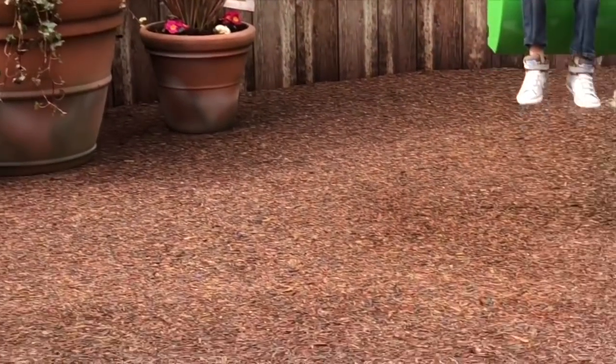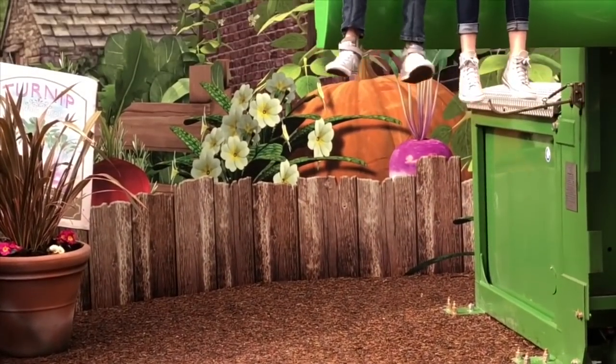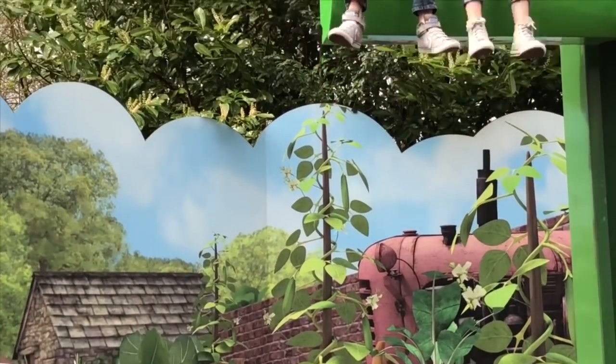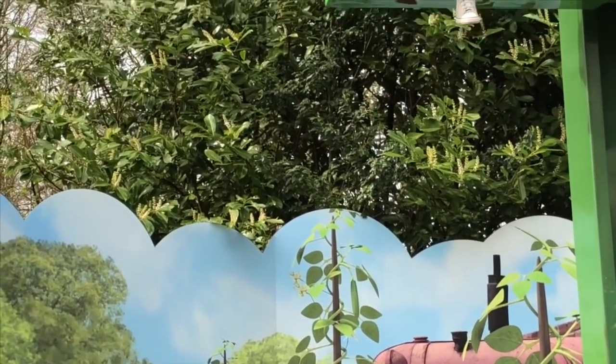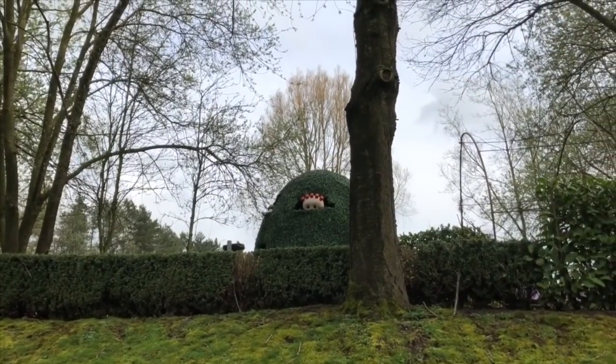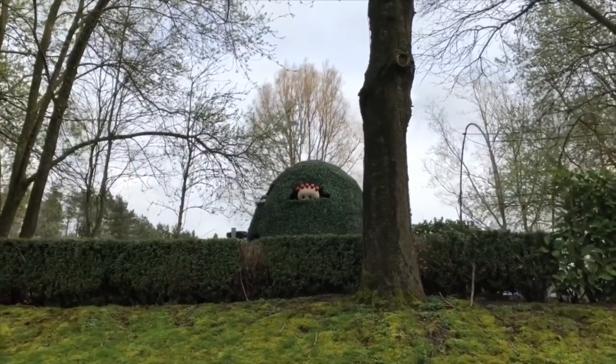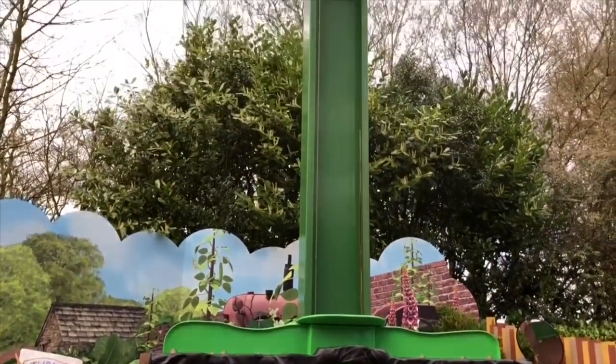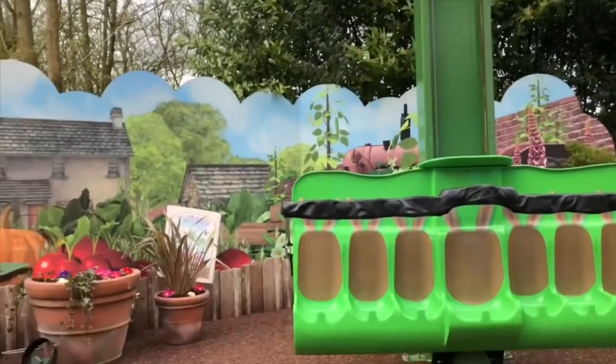The ride begins and Tiny Treasures and Tiny Treasures Mini are lifted into the air. When I look behind me, I can see the Tombliboos popping their heads out of the Tombliboos bush on Iggle Piggle's magic boat ride. We are also greeted by Lily Bobtail and Peter Rabbit in the pumpkin patch. The Peter Rabbit ride was quick, but so much fun.